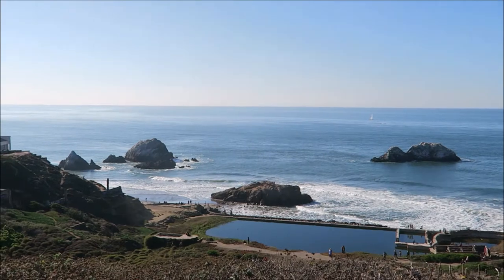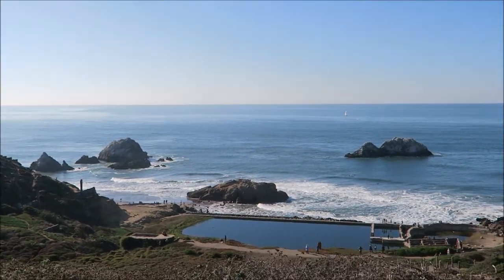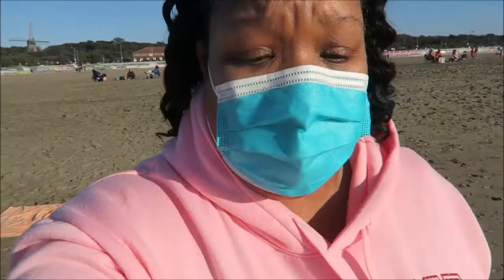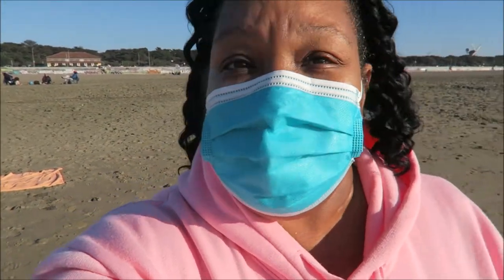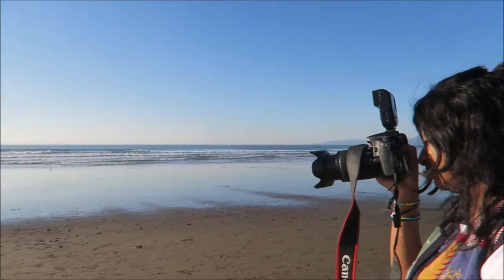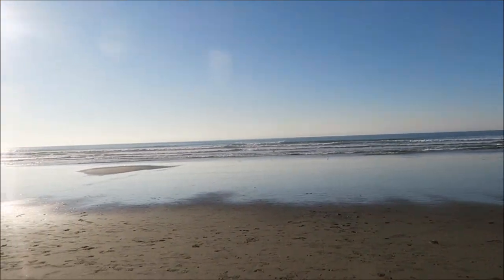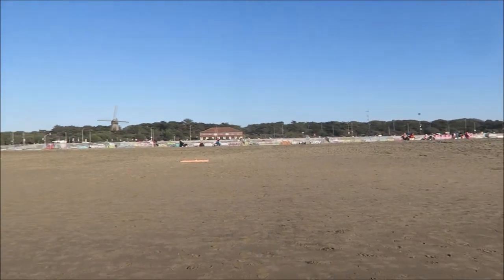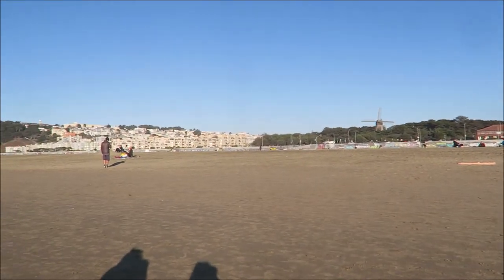We decided to come to San Francisco to the beach just to get away — it's just me and Savannah today. We are at Ocean Beach. It's really nice out here; the weather is cold but it's pretty nice. Isn't this beautiful? You would think I'd be at the beach more than I normally am, but I'm not.